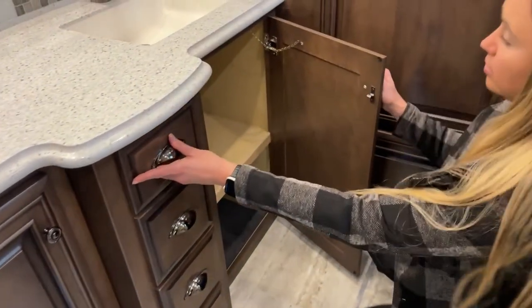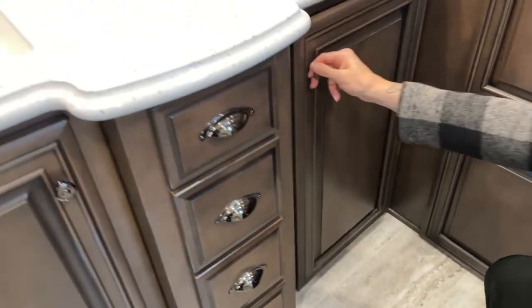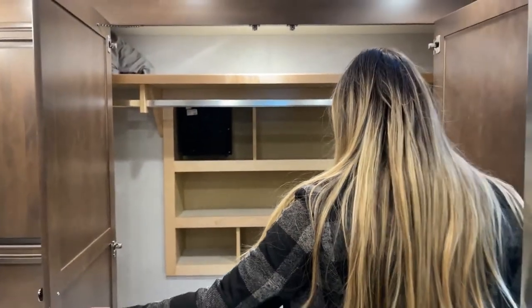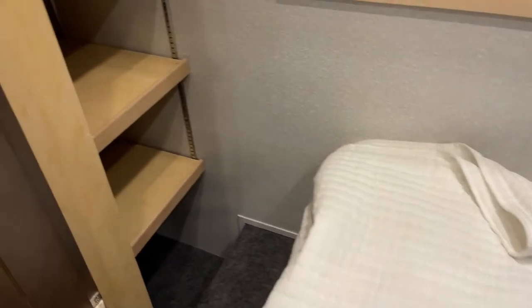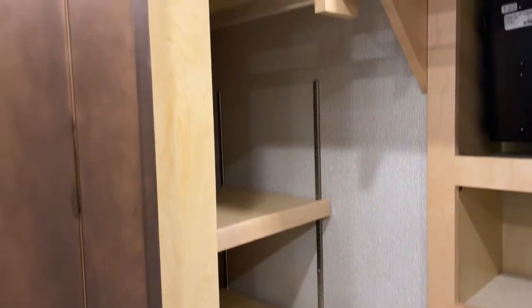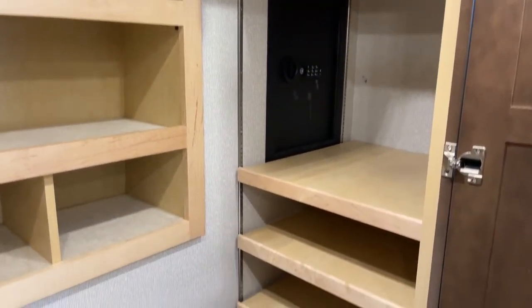Along with plenty of storage underneath the sink as well. Now into another closet — tremendous closet space for a 43-footer. We haven't even gotten to a 45 where you have two more feet — you could still use a lot more storage. It does have extra blankets that it came with and then the safe is on this side. These shelves are interchangeable.